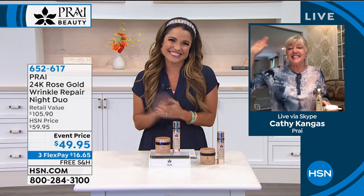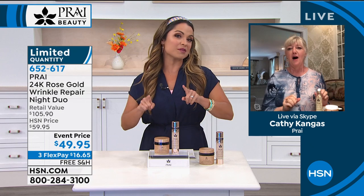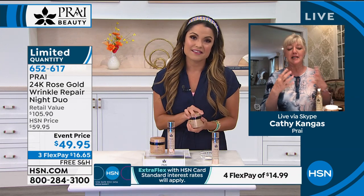Kathy Kangis is joining us live via Skype from her home. It's good to see her — she is fantastic. Kathy confirms this duo is the very latest in their gold technology, all about deep wrinkle repair. This brand new rose gold night repair actually has real rose gold in it, plus an ingredient called Prohyl — four different hyaluronic acid fillers. Especially for women over 60, this is critical, and you can add it to any regimen you're already doing.